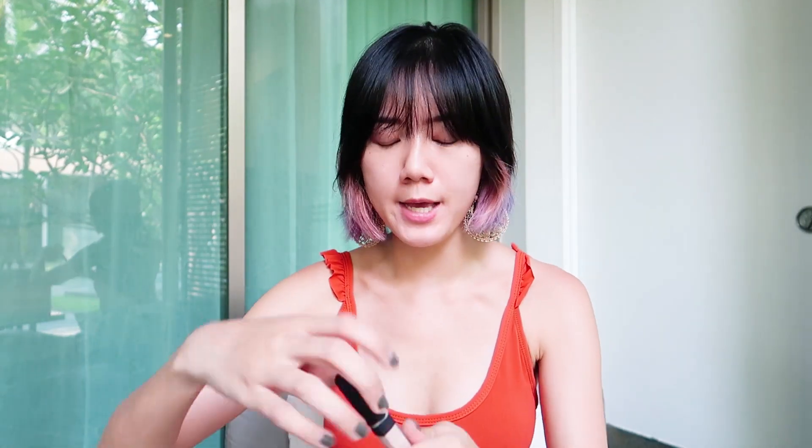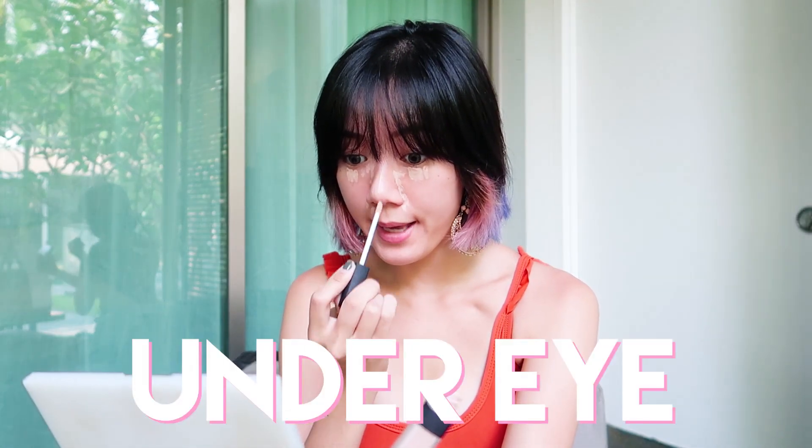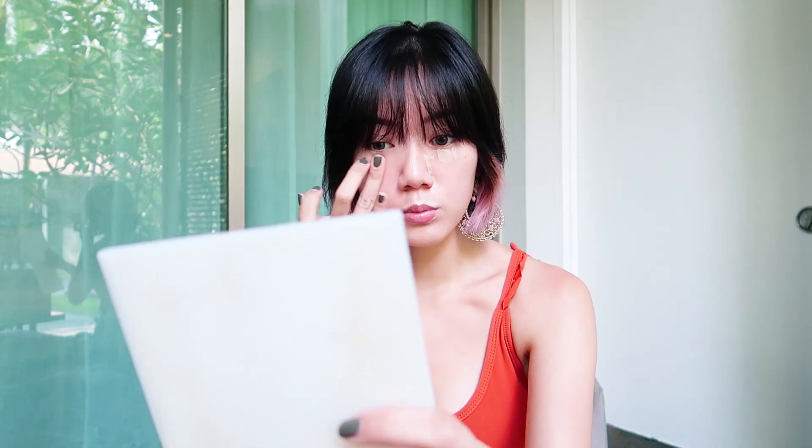So now it's time for makeup. First things first — eye conceal. I only conceal my under eye and around my nose and around my lips. When I use this concealer, I actually like to use my hands instead of a sponge — I just feel like it spreads the product better. Sometimes I also use my sponge, whatever I feel.